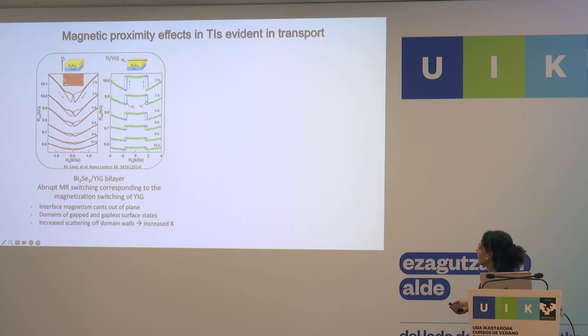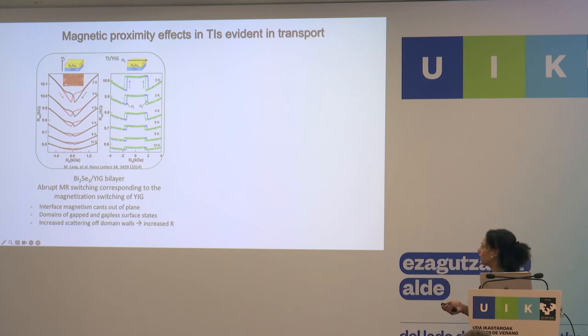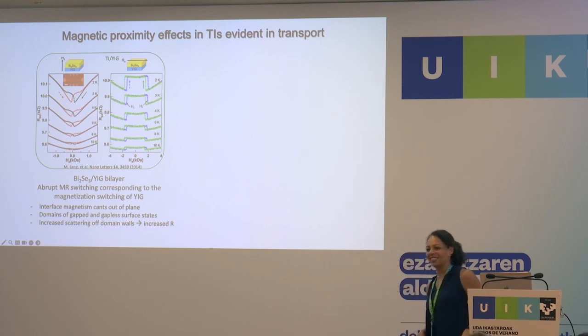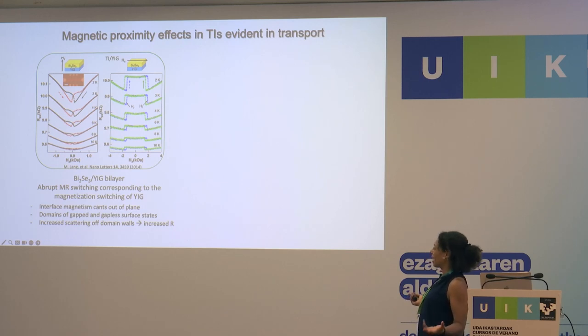Magnetic proximity effects have been seen before in transport. Here's an experiment of bismuth selenide on a magnetic insulator, YIG, showing small switching dips as a function of perpendicular field, and hysteretic peaks as a function of in-plane field. In magnetism, whenever you see hysteresis you know it's a magnetic effect. In one paper they attributed the switching to switching of the underlying magnet with the magnetism canting out of plane and domains creating domain wall scattering. But in another paper from around the same time, in-plane fields showed dips instead of peaks — opposite behavior — also attributed to domain walls.